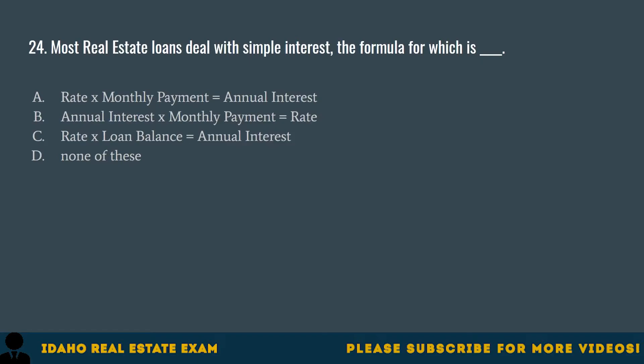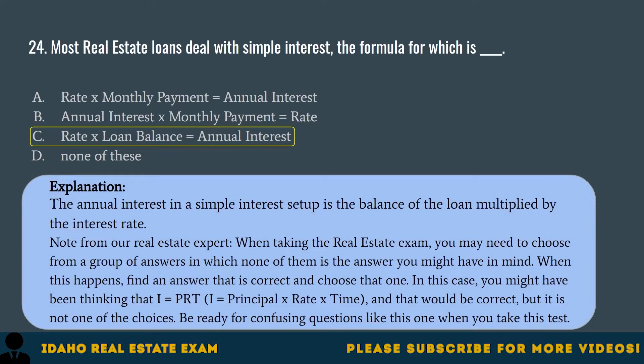Question 24. Most real estate loans deal with simple interest. The formula for which is: A. Rate times monthly payment equals annual interest. B. Annual interest times monthly payment equals rate. C. Rate times loan balance equals annual interest. D. None of these. The correct answer is C, rate times loan balance equals annual interest. Note from a real estate expert: when taking the real estate exam, you may need to choose from a group of answers in which none of them is the answer you might have in mind. You might have been thinking I equals PRT (principal times rate times time), and that would be correct, but it is not one of the choices. Be ready for confusing questions like this one.